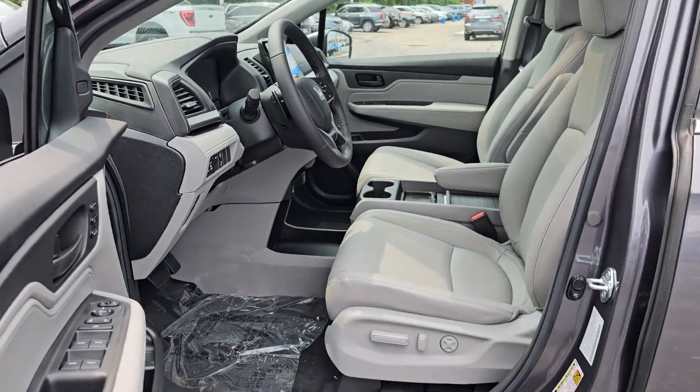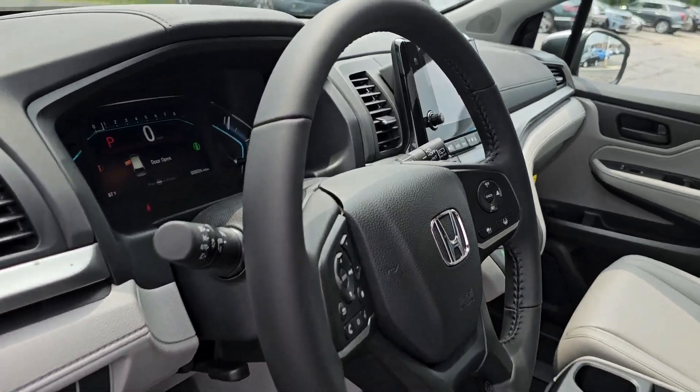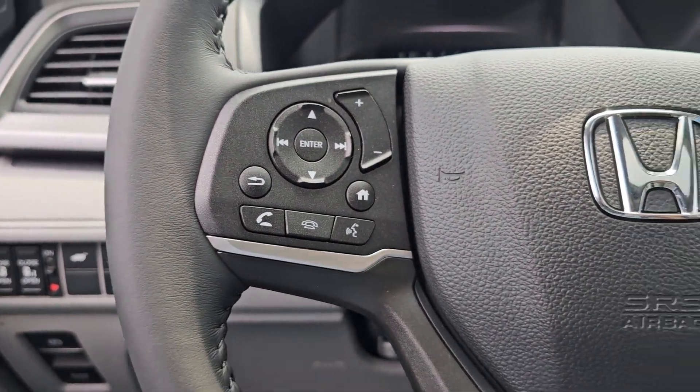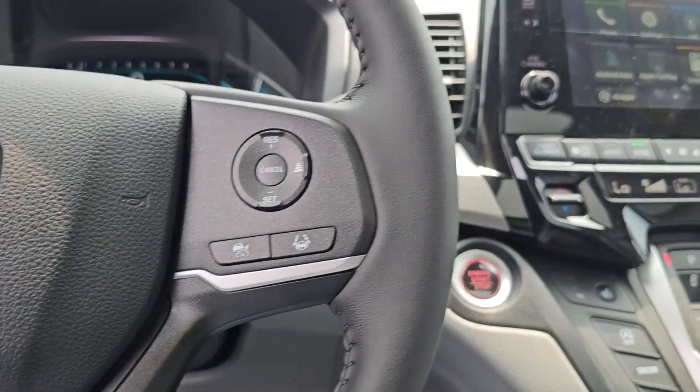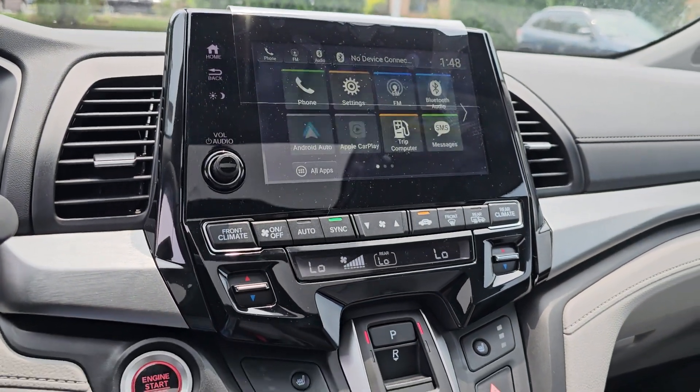The following are some of this vehicle's highlighted options: Apple CarPlay and/or Android Auto, Moonroof, Keyless Entry, Satellite Radio, Backup Camera, Lane Keeping Assist, Adaptive Cruise Control, Power Liftgate, Heated Mirrors, and Fog Lamps.